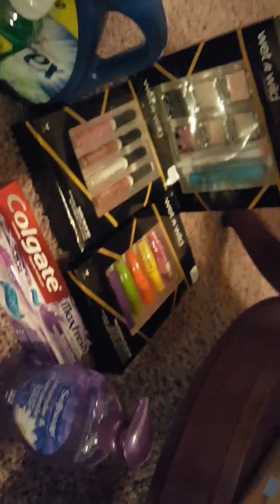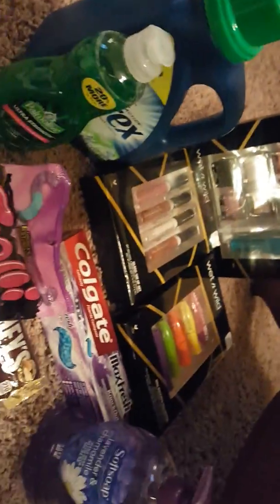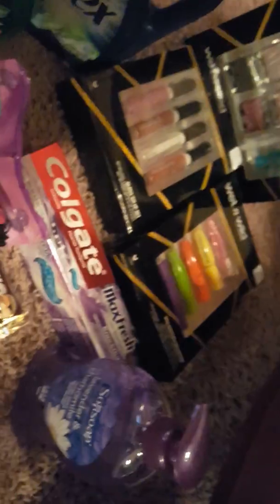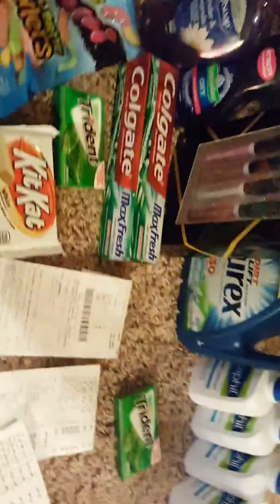The third transaction is just like the other two — I won't go into it. The Wet and Wild I did three times, the Purex, Palmolive, Soft Soap and so forth — it was also a free transaction. Now on to the fourth and final transaction, and I'm going to talk about this one because the Cetaphil is in it.